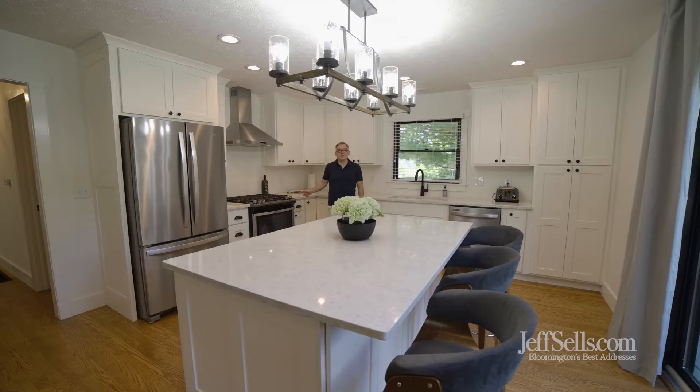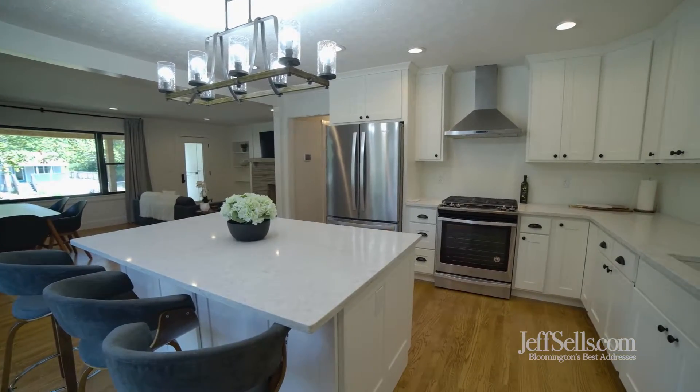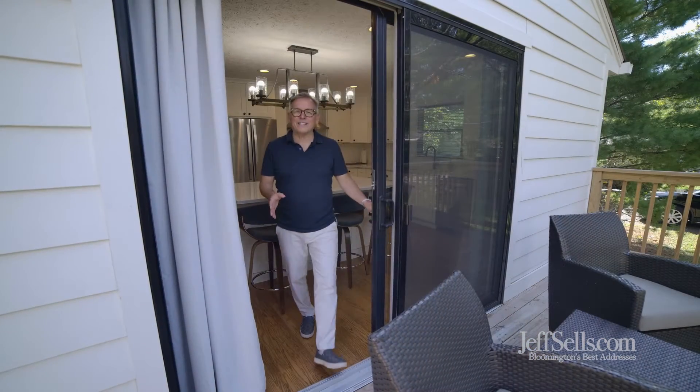Serious cooks will really like the five burner gas range. There's an entertaining island, plus brand new cabinetry with loads of storage. I love the side deck off of the kitchen. There's also a covered porch that's great for entertaining.